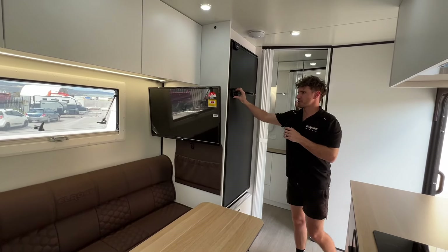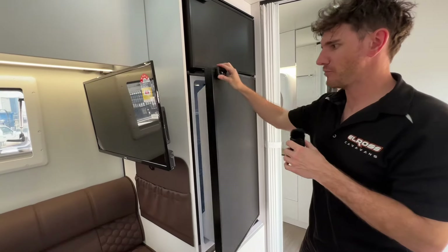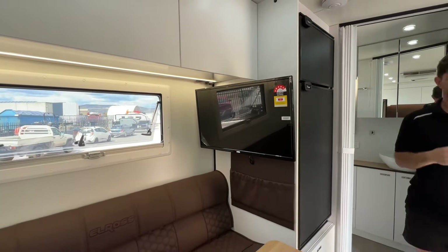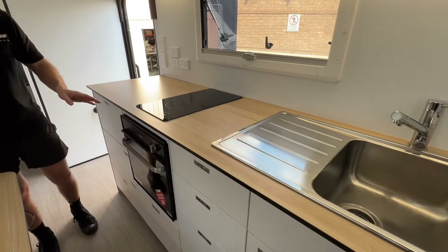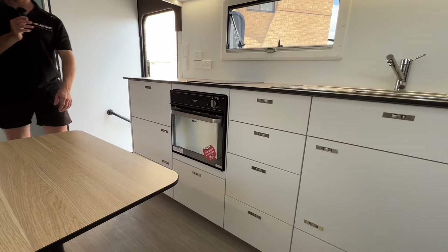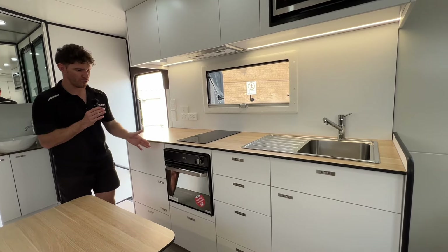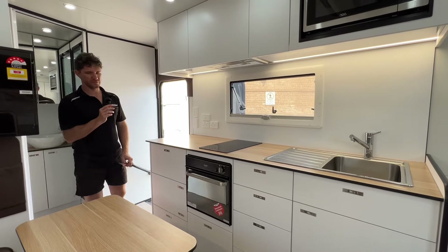We've also fitted a Bushman 230 litre fridge, which is the standard fit in an ECXR model. We've also fitted a 32-inch LED TV in combination with a single induction cooktop. And then — a little bit unusual — we've fitted a Tepford duplex oven as well, which we don't really do too much of anymore. I'll be surprised if it gets too much of a run.